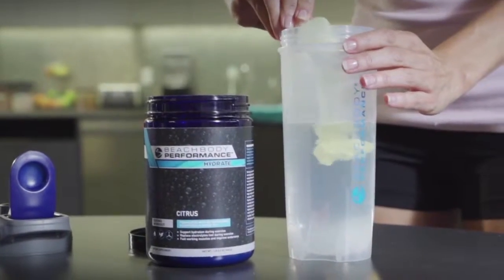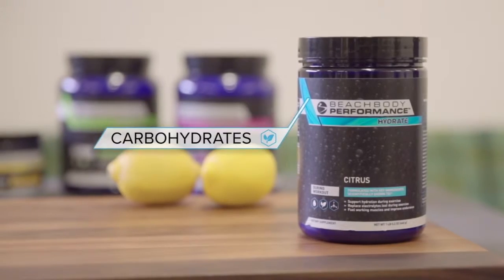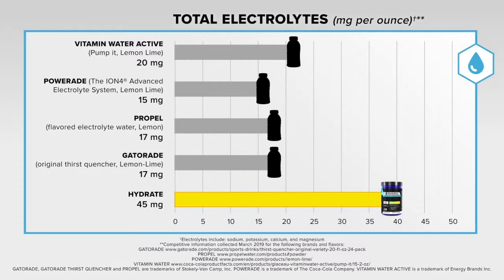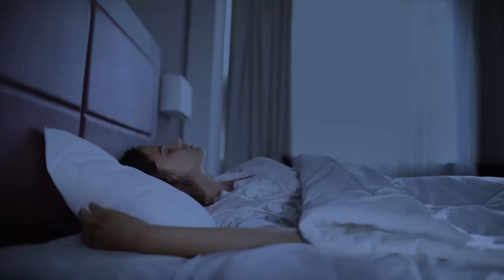Plus, hydrate your body in a powerful way during your workout with Beachbody Performance Hydrate. This optimal blend of carbohydrates, electrolytes, and water helps you to quickly replenish what's lost through sweat. And ounce for ounce, Hydrate delivers more electrolytes than other hydration products.